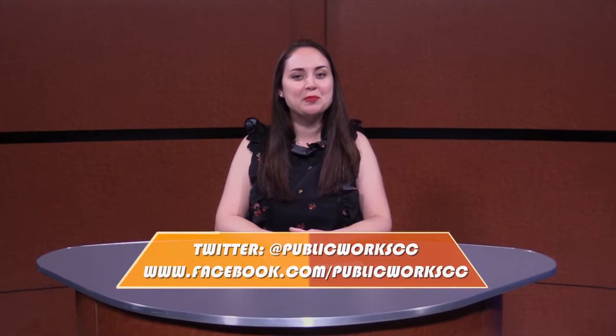That's it for April's report. Be sure to follow us on social media for more project updates. Thank you for joining us and we'll see you next month.